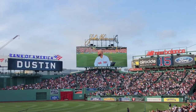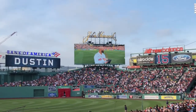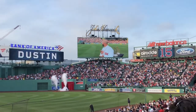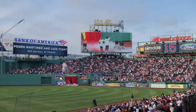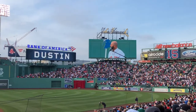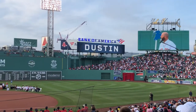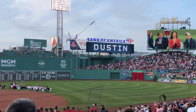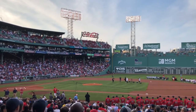During the ceremony, Pedroia was inducted into the Red Sox Hall of Fame and some of his former teammates were there to honor him. Pedroia thanked John Henry and all the owners for making him a Red Sox his whole career. He even threw out the ceremonial first pitch of the game.